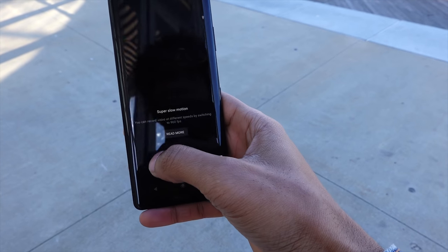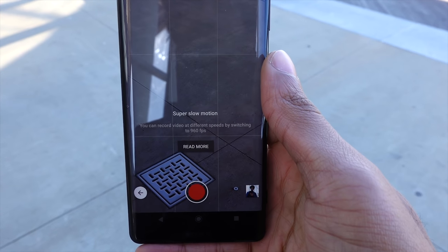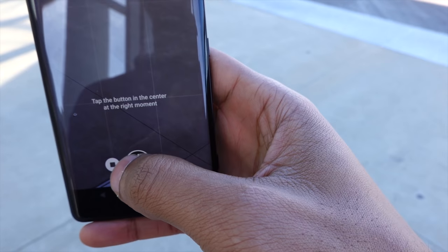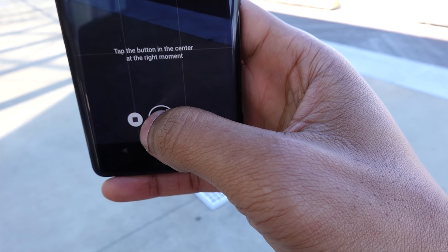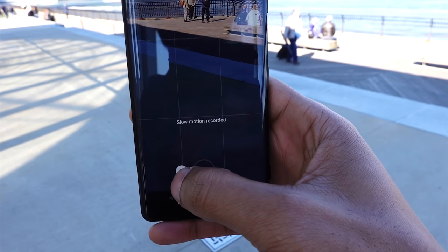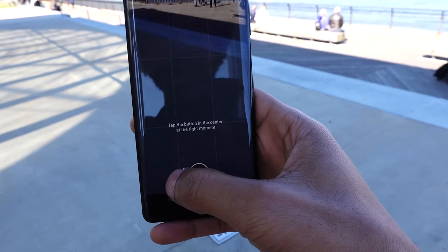There's also slow motion, and like I mentioned, you can record up to 960 frames per second, giving you incredible slow motion. The cool thing is that it lets you control exactly the right moment — so it actually lets you control the exact moment when you trigger that slow motion.